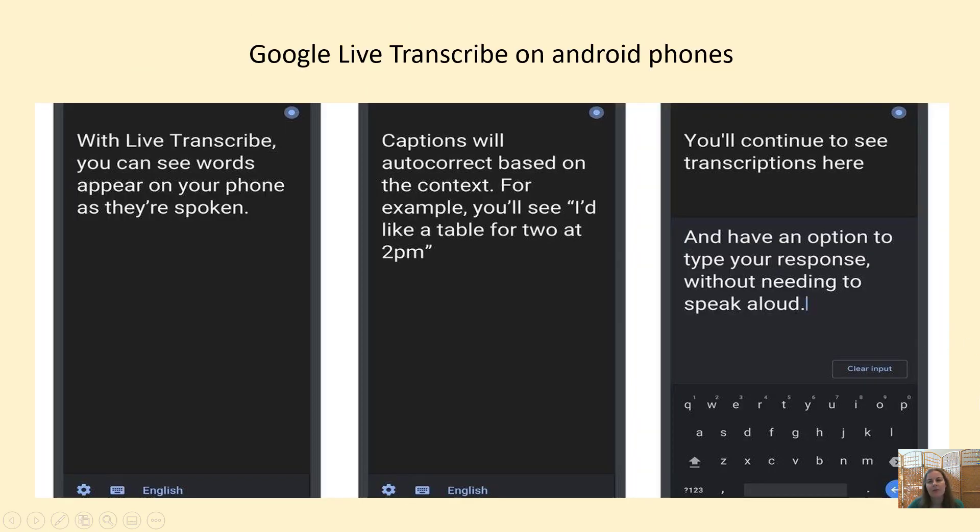Here is Google Live Transcribe on Android phones — great for deaf people. If you're working with someone who is deaf, you can talk into it and then show the deaf person what you're saying. With 8.3 million deaf people in the country and 65,000 BSL users, it's very useful to communicate in this way. Or if a deaf person can speak but can't hear, they could speak to you, and you could use Google Live Transcribe to talk back and then show them what you've said. A really versatile tool.